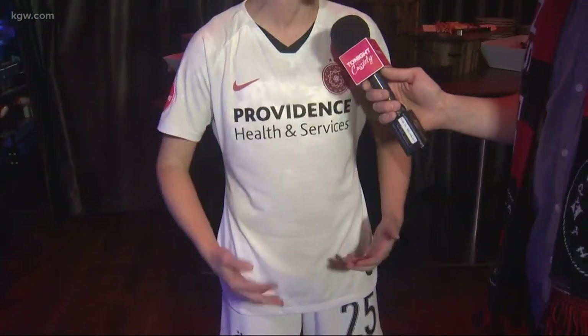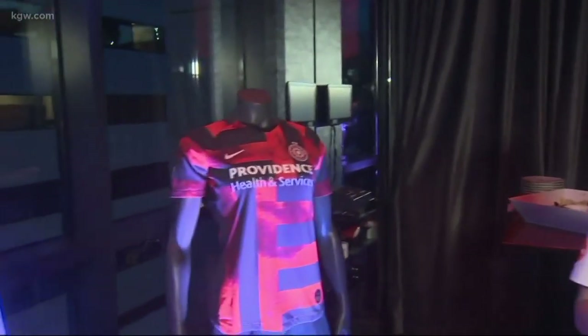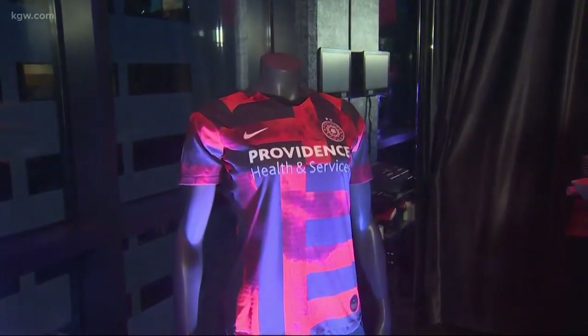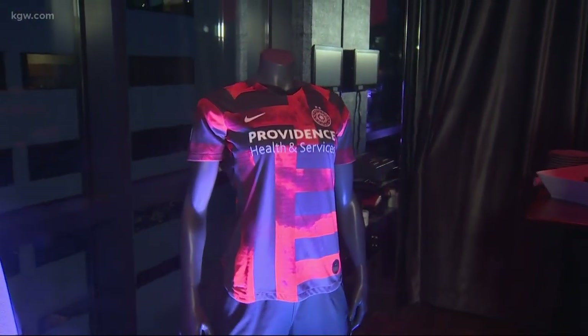These are so cool because they're completely brand new — we've never had kits like these before. We've usually been solid red, solid white. So this is actually the first time that Nike has ever made bespoke jerseys for a women's club team in the world. So it's pretty special. And they're Portland-specific too.